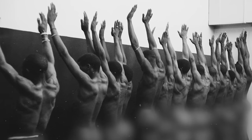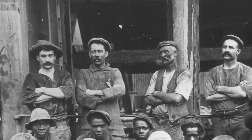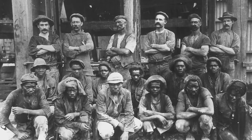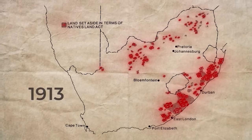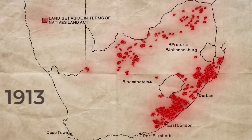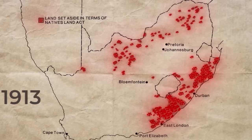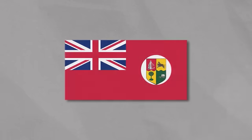Black workers were often subject to strip searches to ensure there was no theft, while white workers didn't face the same scrutiny and humiliation. In 1913, an act of parliament restricted the black population from owning land outside of specifically designated reserves. These were generally away from population centres and in less developed areas.